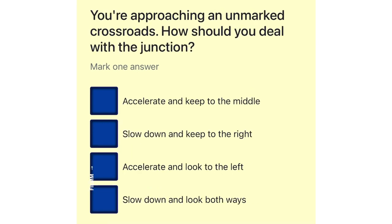You're approaching an unmarked crossroads. How should you deal with the junction? Accelerate and keep to the middle. Slow down and keep to the right. Accelerate and look to the left. Slow down and look both ways.